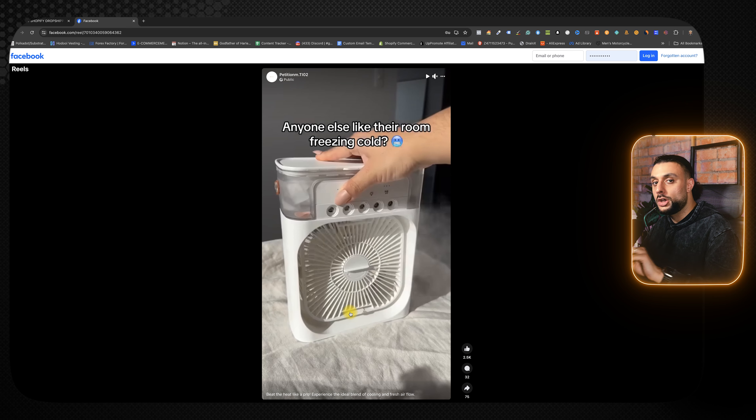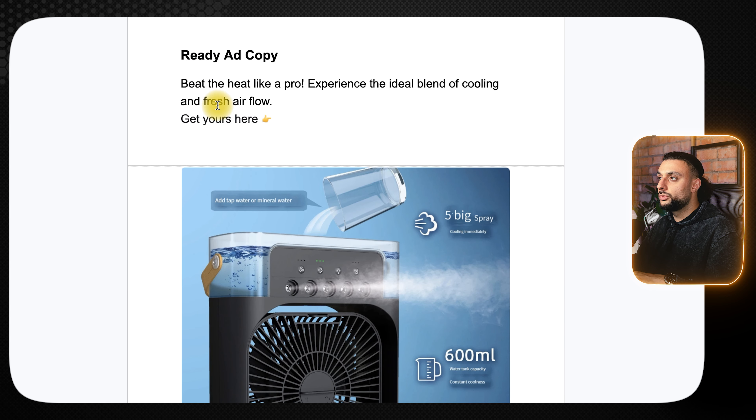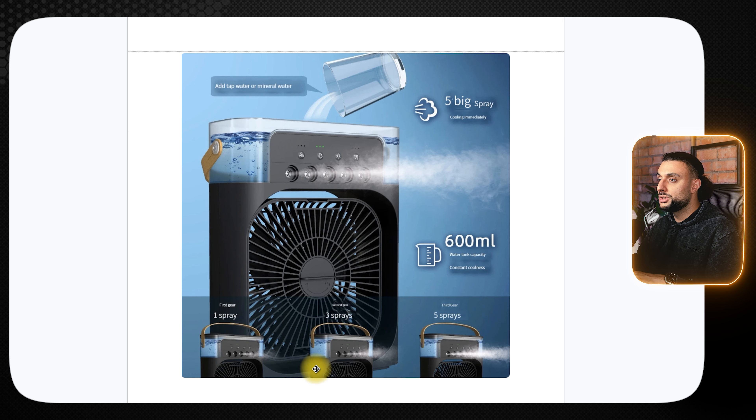A Facebook video with over 200,000 views opens with 'anyone else like their room freezing cold?' and shows them using the air conditioning unit with ice, operating it through the different options, and tilting the adjustable head. This is literally a 10-second video and it gets the point across straight away. Recommended interests: air conditioning, home appliances, air purifier, summer, then use suggested interests. The ready-to-go ad copy reads: 'Beat the heat like a pro — experience the ideal blend of cooling and fresh airflow. Get it here.' The thumbnail shows the device, filling it with water, the 600ml capacity, the different spray options, and the product on a blue background — blue being the color of air and cool air, so it's color psychology with the thumbnail.